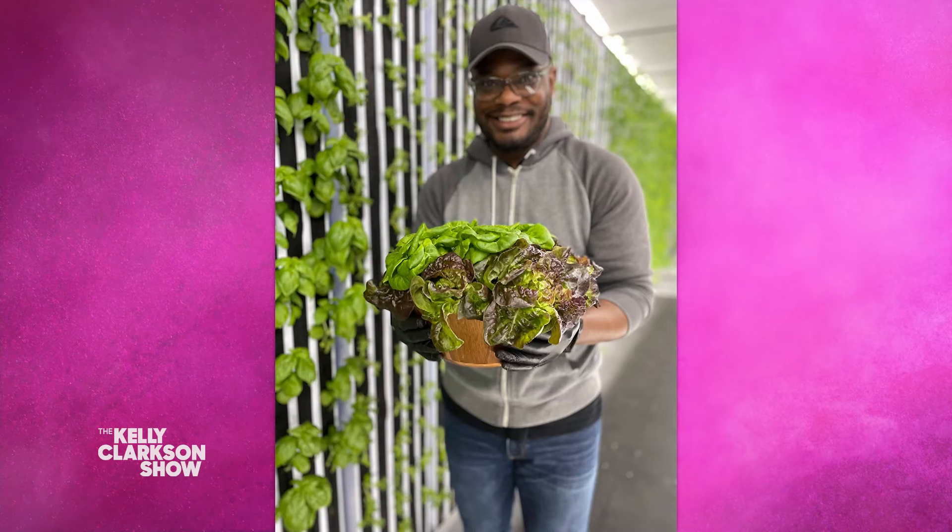Welcome back everybody. You may have heard of the term food desert — those are places where fresh produce really isn't available, often in poor communities. My next guest is a Chicago entrepreneur with a clever solution. He is growing fresh veggies in a shipping container at a fraction of the cost of traditional farming, located in the community which cuts down on transportation. And he's teaching the next generation about sustainable farming. That makes him a rad human.